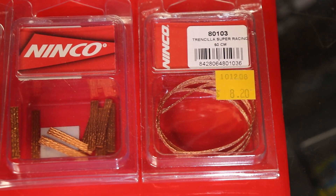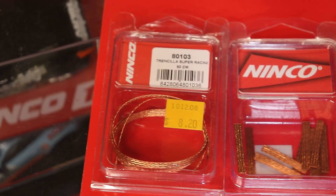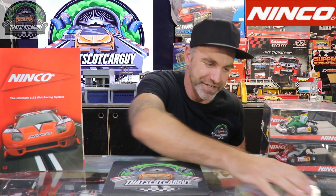We've also got a packet of 10 cut-to-size super racing braid, which again I'm not going to use. This is really cool, and I love the small stuff. As a collector, this stuff is seriously cool.